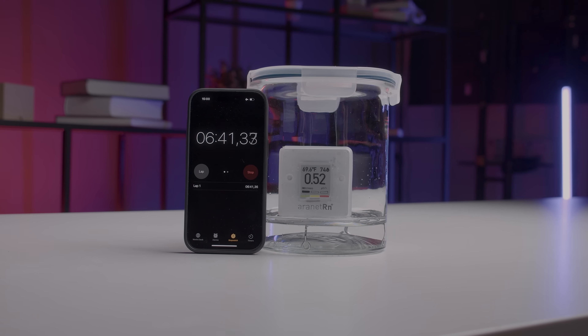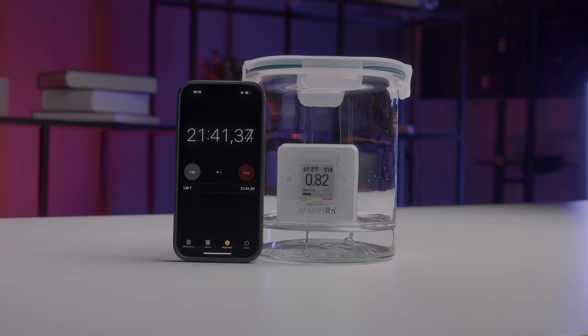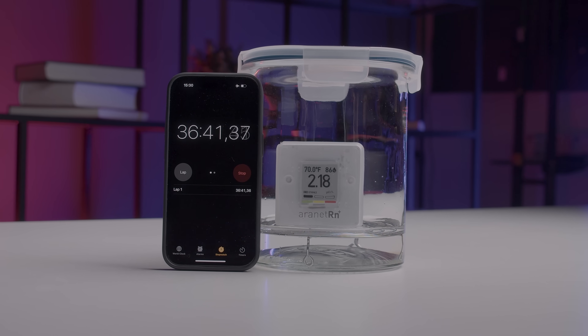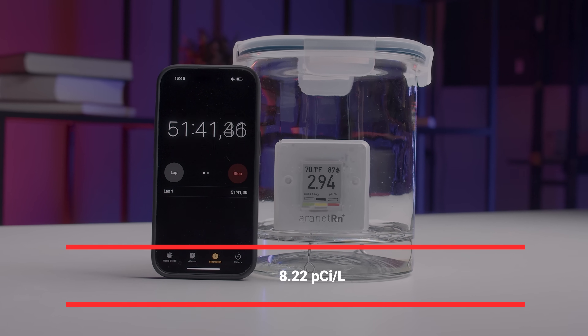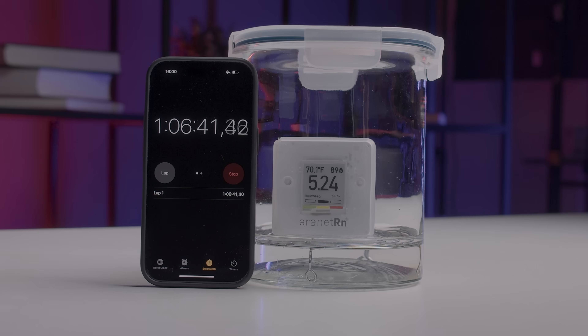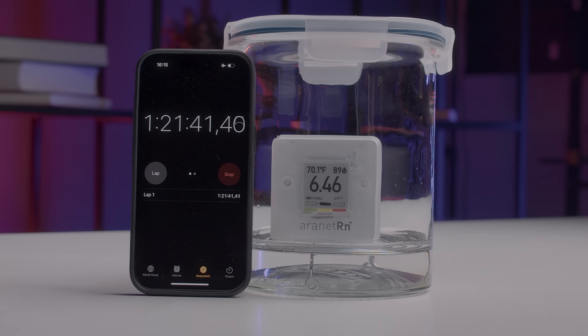Here's a jar of water taken from a borehole. We placed the Airthings Radon Plus sensor on top and let it measure for one and a half hours. The results? 8.22 picocuries per liter — double the EPA's recommended action level of 4 picocuries per liter.